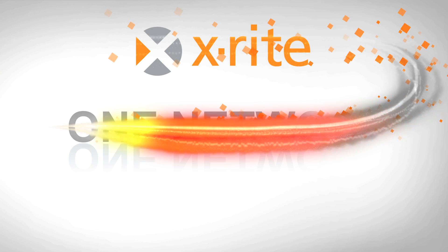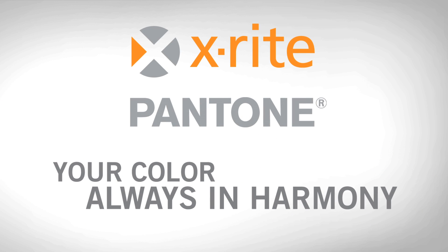One company, one network. X-Rite Pantone. Your color, always in harmony.